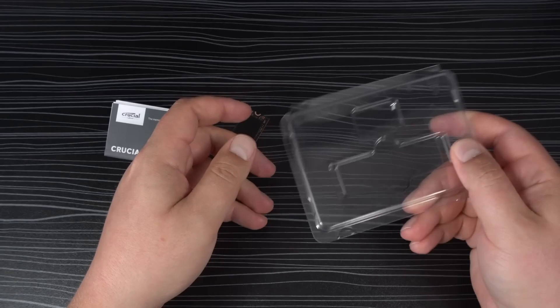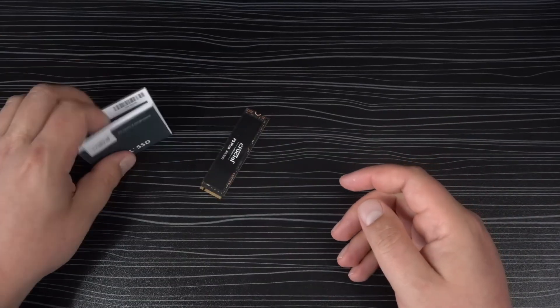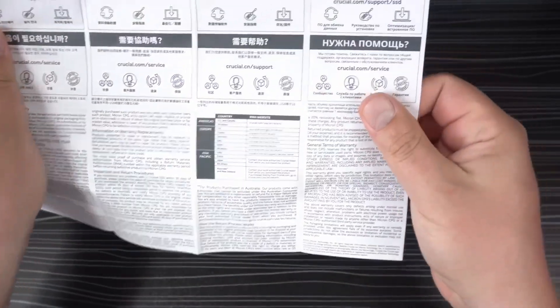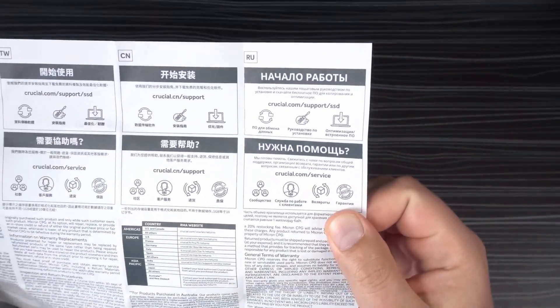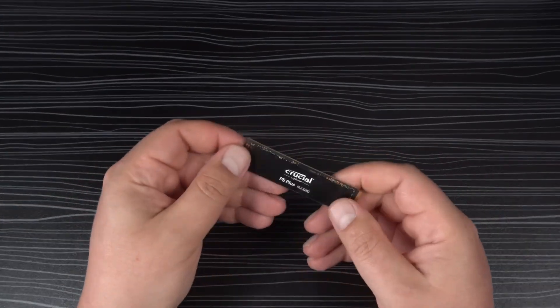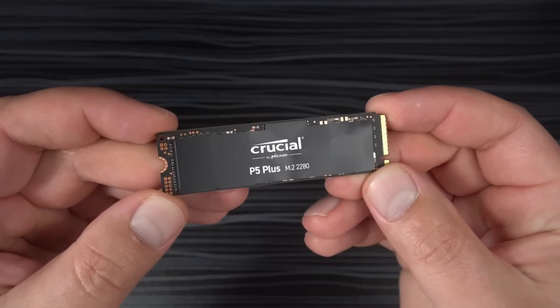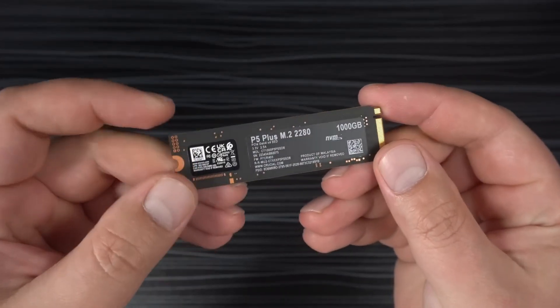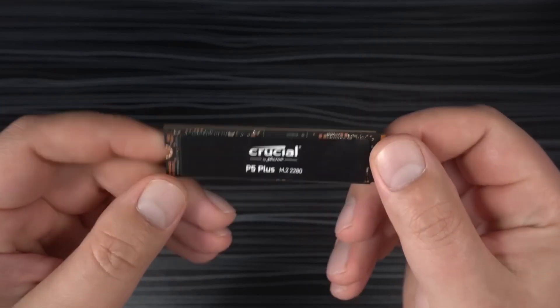Installation requires connecting your SSD heatsink, but the P5 Plus offers an attractive combination of speed, capacity, and affordability. Its compatibility with PS5 specifications makes it a reliable choice for expanding console storage, ensuring a smooth and enhanced gaming experience.